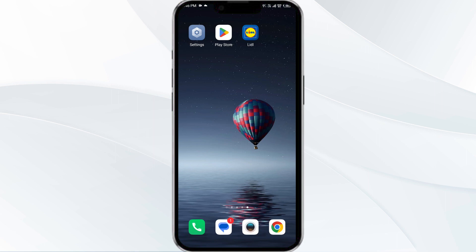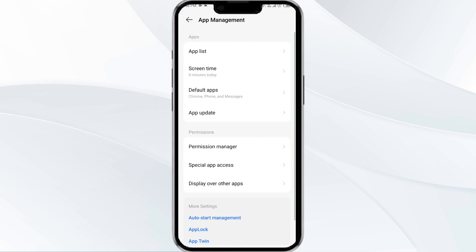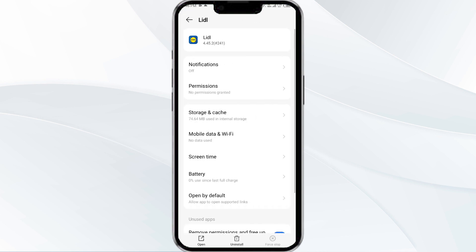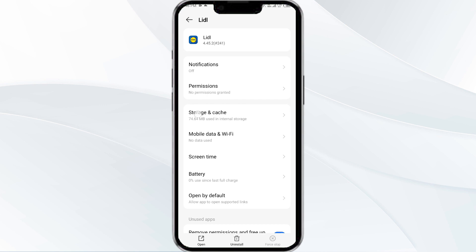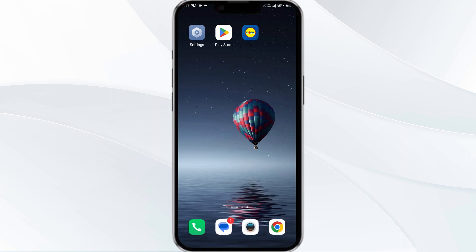To clear the Letgo app cache, go to your phone settings, open the App Manager, and then select the Letgo app from the app list. After that, click on Storage and Cache, and finally tap on Clear Cache to clear the app cache.